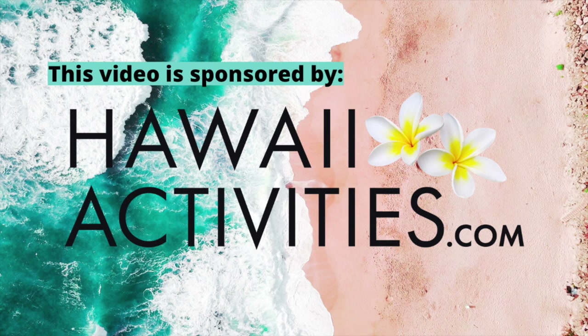Mahalo to hawaiiactivities.com for sponsoring this video. This cruise is bomb.